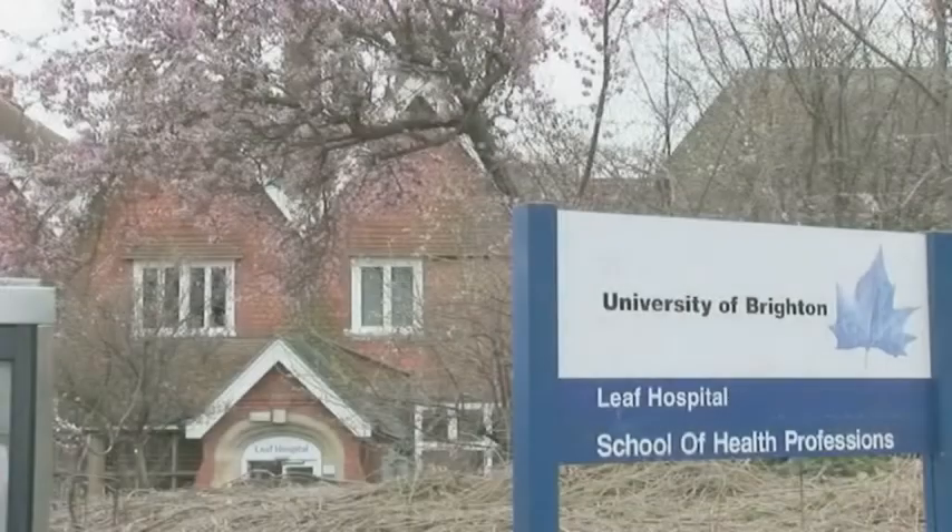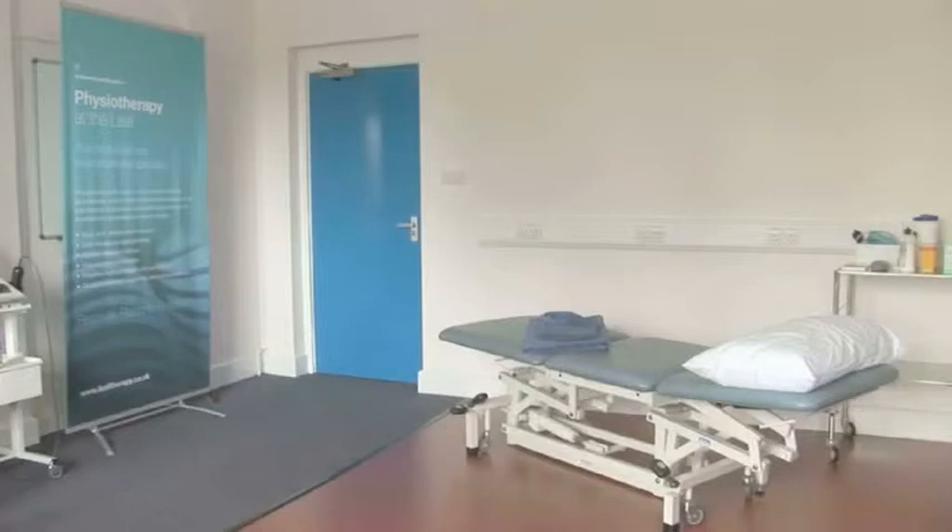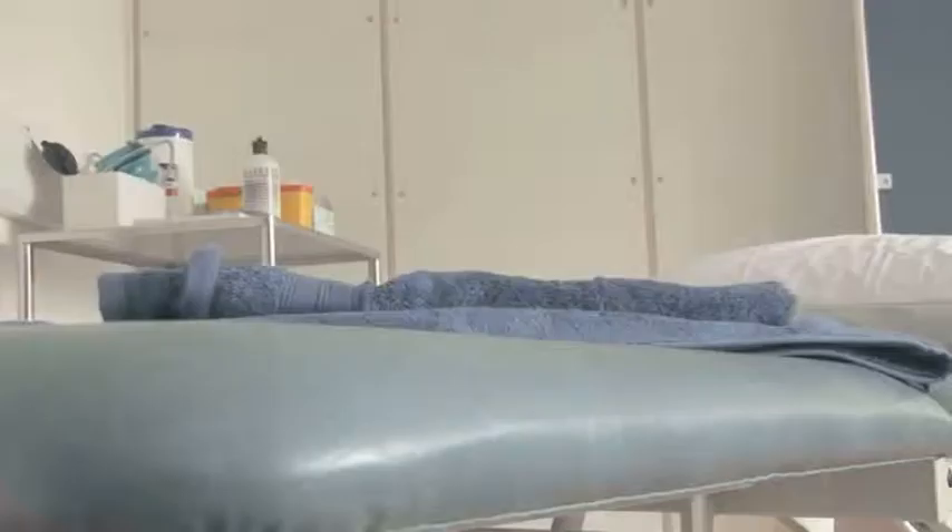Physiotherapy at the LEAF is a specialist musculoskeletal service. Musculoskeletal essentially refers to problems affecting joints, muscles, and nerves. Areas of the body that tend to develop aches and pains include back pain and neck pain.